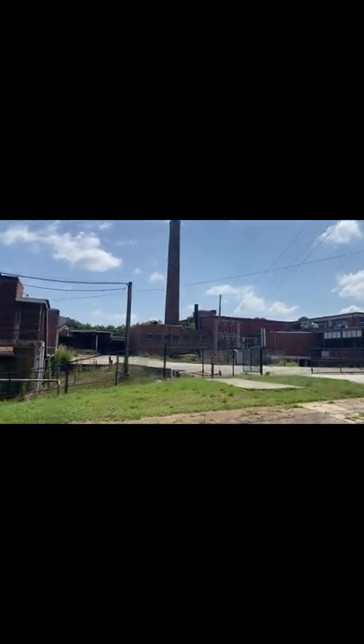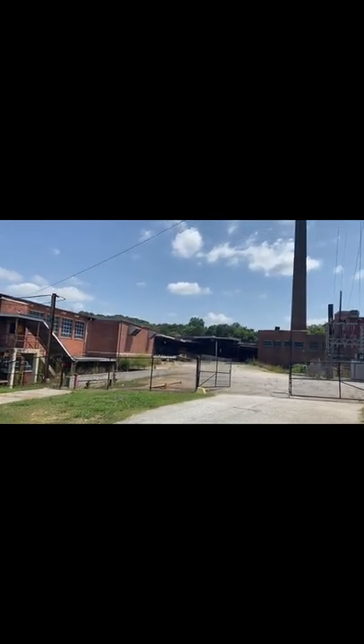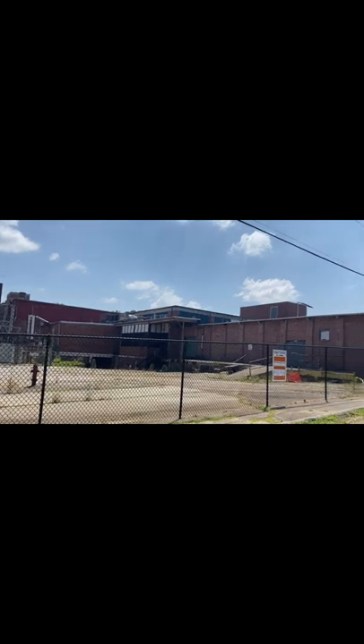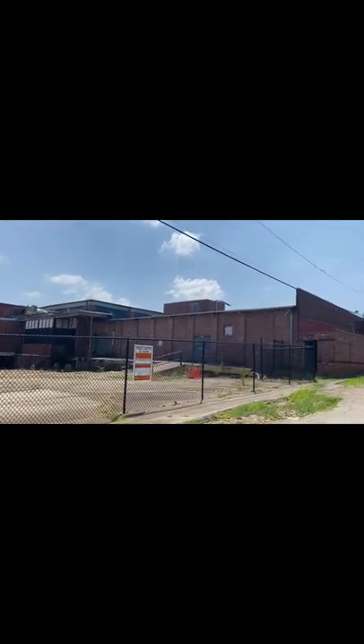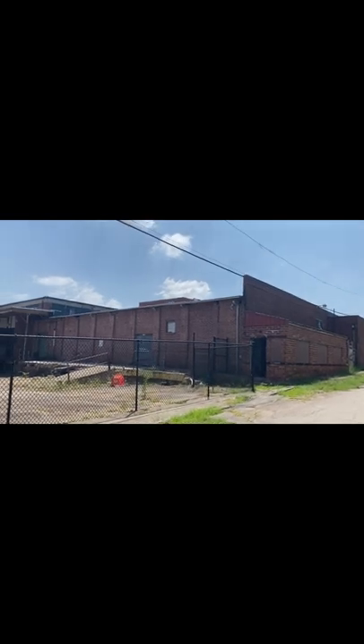This is a part of our town's history. This town, in my opinion, doesn't have the best history. It was a cotton field town, meaning they had slaves. They had lots and lots of cotton fields. My home is actually built on one of the cotton fields here in Jefferson.